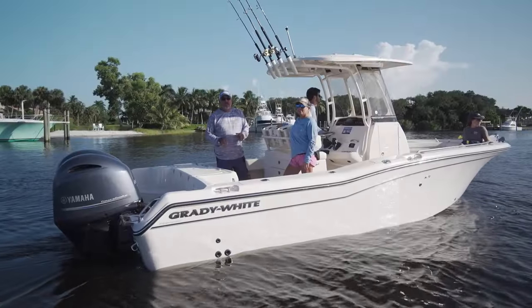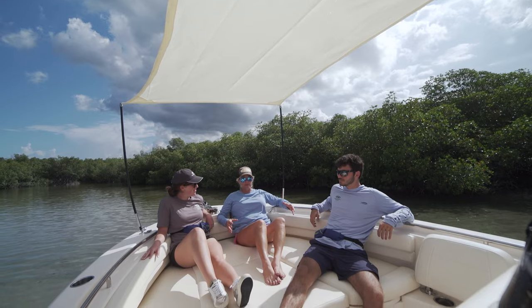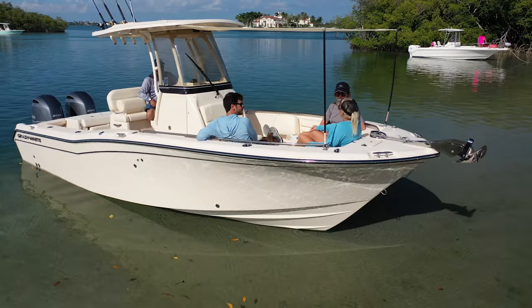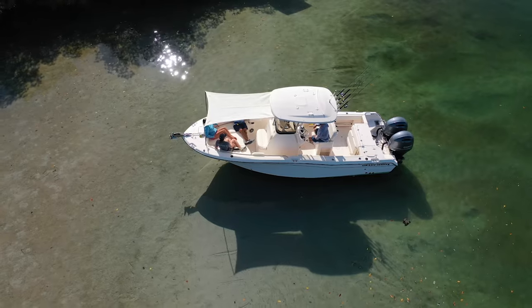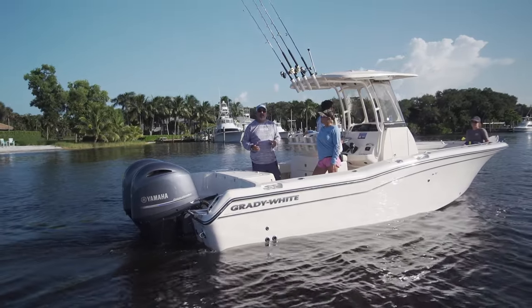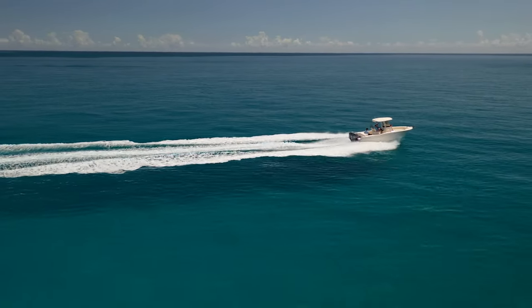Each day when I jump on a new boat to evaluate it and spend a day on it, I go into it looking from a couple of different angles. First, I evaluate based on my expectations — how is the boat going to perform, how is it going to handle, what kind of features is it going to have? Grady White has built a name for themselves on providing family features and fishing features. I've spent a lot of time on Grady Whites over the years and been on most of their models, and they always live up to the claims they make in the brochure.